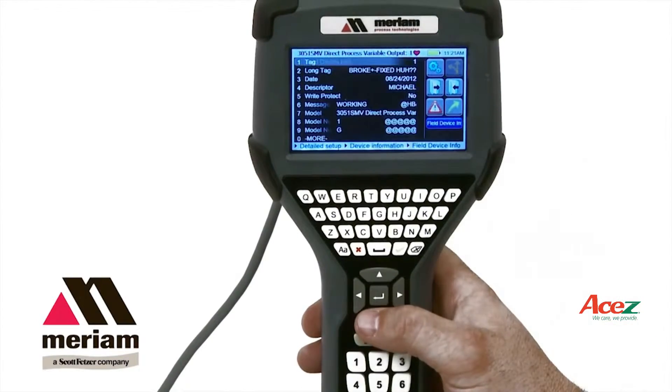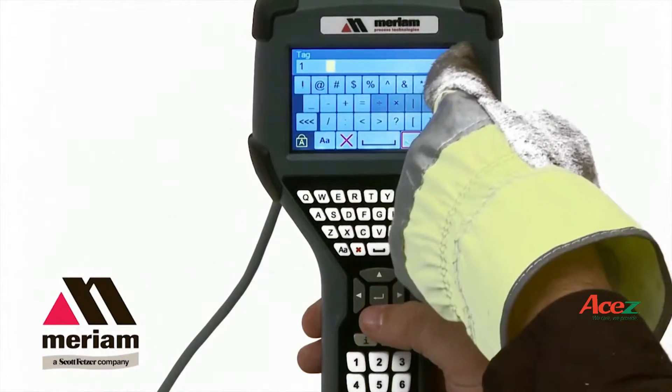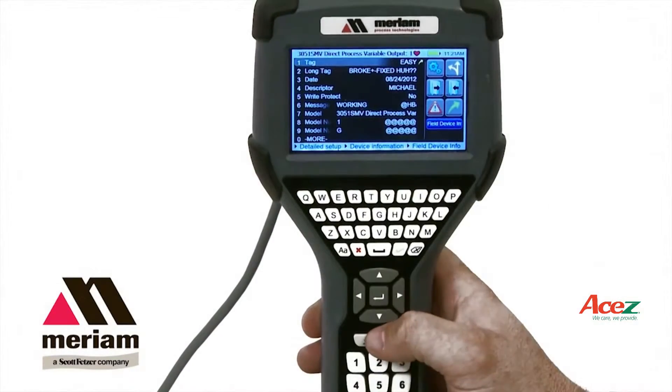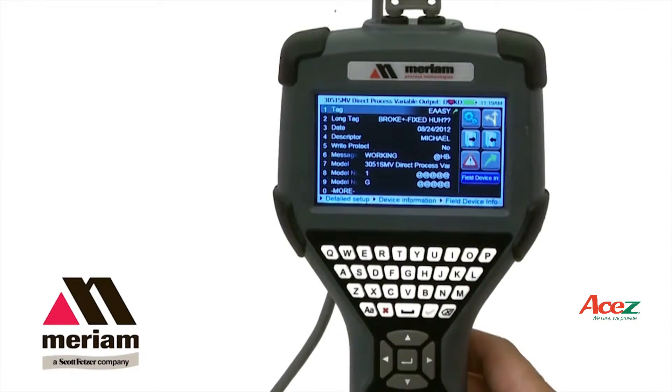Even novice HART users are able to navigate the 5150 without opening the user manual. There is a QWERTY keyboard that makes it easy to label your long tag descriptions.